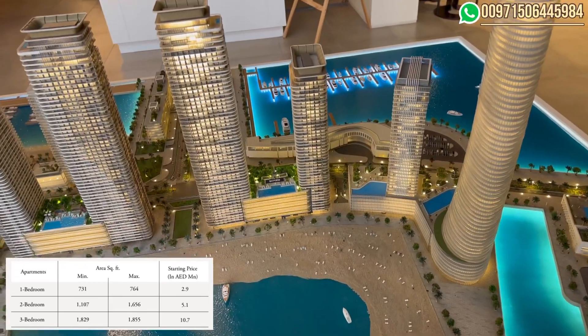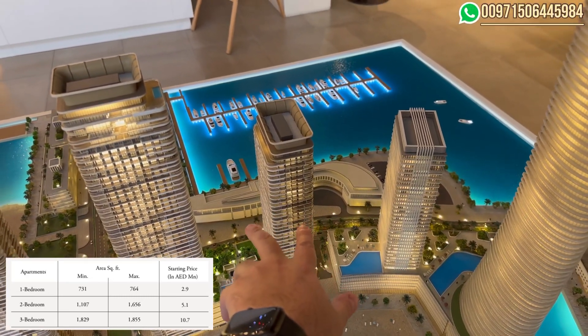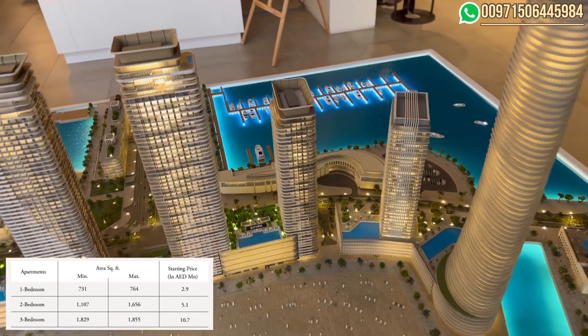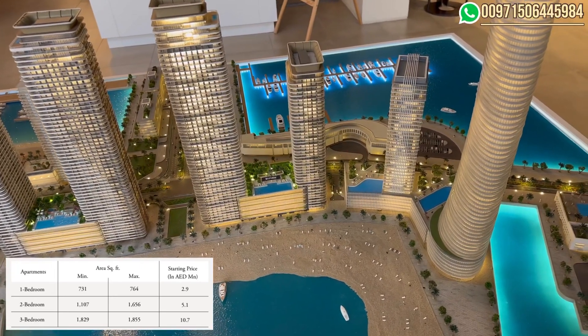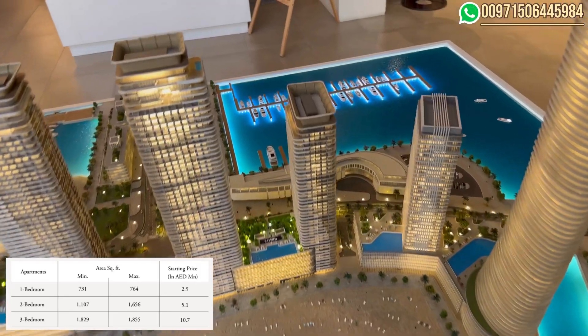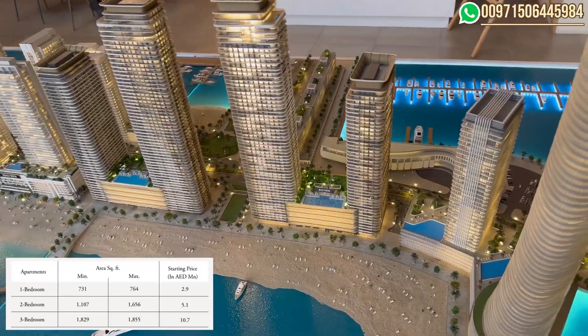The three bedrooms are on the highest floors, at the corners. Size is 1,800 square feet and the price will be 10.7 million. These are a few units that have a full marina and Palm view.